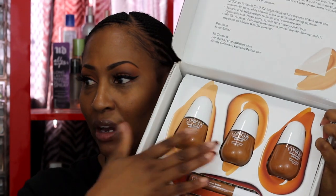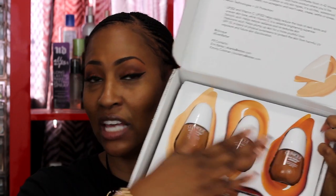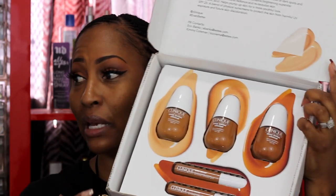Clinique was so nice to give me this foundation. They gave me three shades, which I totally appreciate — we'll talk about that in a minute. It's called the Clinique Even Better Clinical Serum Foundation, broad spectrum SPF 25. I'm going to swatch all three so you can see the different shades compared to my skin.